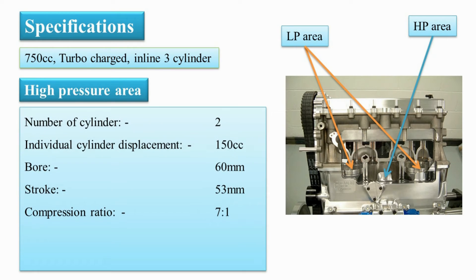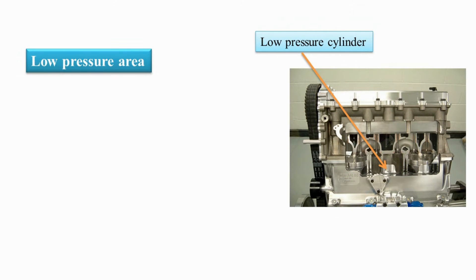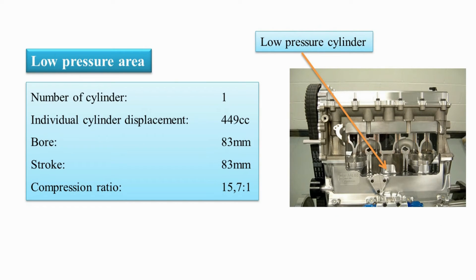The high-pressure area has two cylinders, each displacing 150cc with a 60mm bore and 53mm stroke. It has a compression ratio of 7:1, which is very low compared to the conventional four-stroke engine. The low-pressure area has a large 449cc single cylinder with an identical bore and stroke of 83mm.